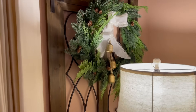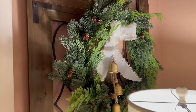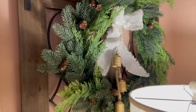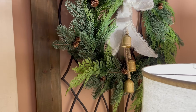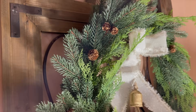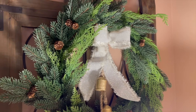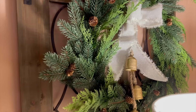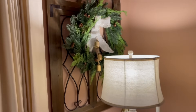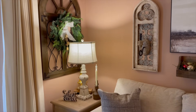Over top of my end table, I hung this wreath that I picked up at Decorators Warehouse in Texas. It was just a plain wreath and it has pine cones — it's a realistic look. I just made a simple little bow from Hobby Lobby ribbon, and then put those bells on it that came from Hobby Lobby as well. I think that gives a really cute look.